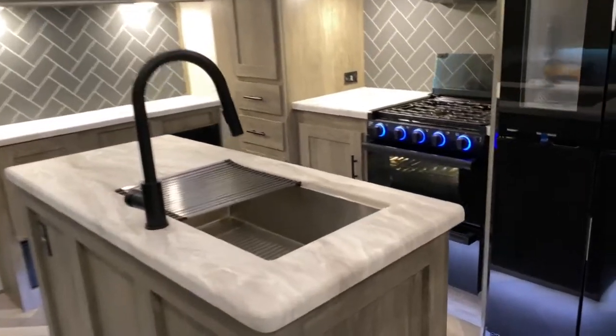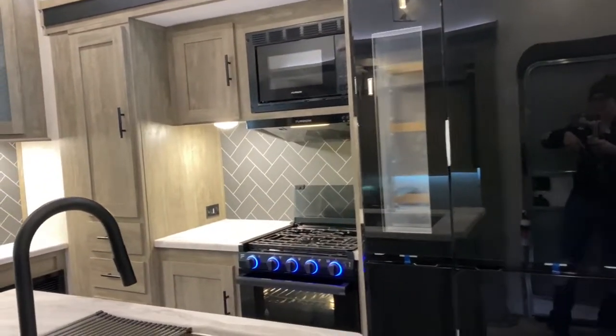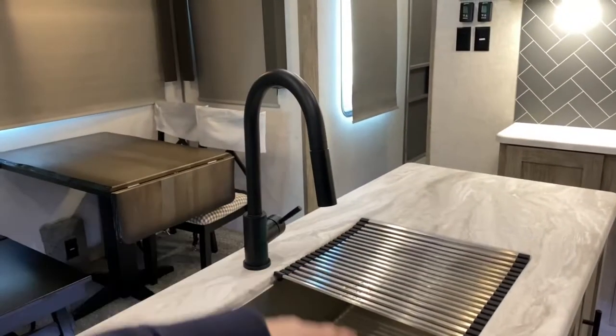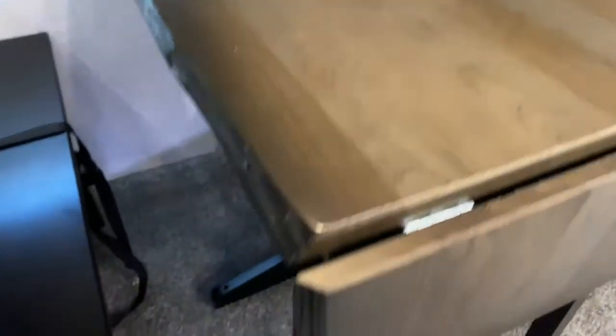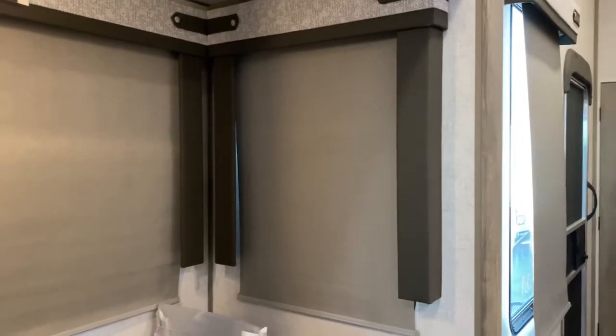In the kitchen, you still have the huge Furion refrigerator that has a wine cooler in it. You've got a three-burner Furion stovetop and oven, and it does have a matching drawer at the bottom. You've got the large single basin sink with a pull-down sprayer and drying rack. You also get a table — I can't recall if the previous one had the extension, but it also does have a bench. Underneath this seat there is storage, and of course you still get the large windows on the dinette slide that offer tons of natural light.